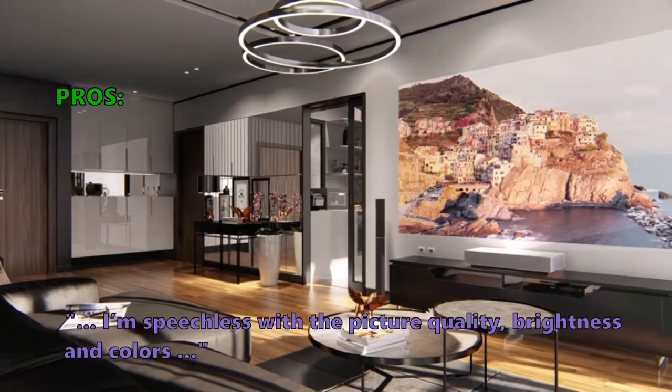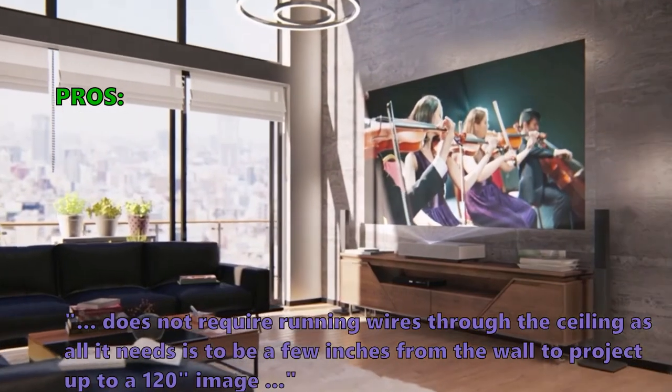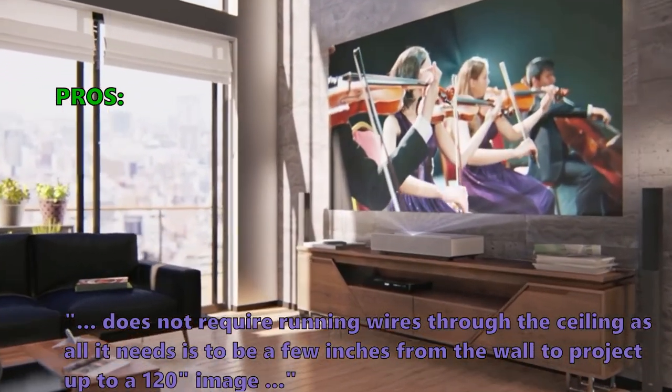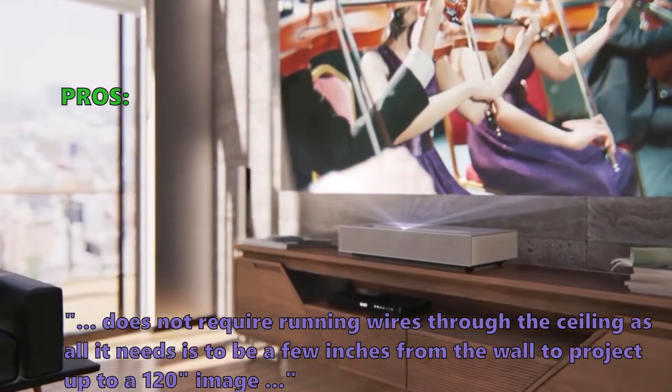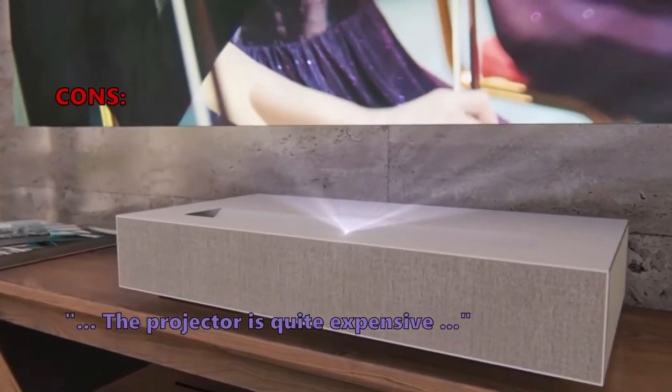Many users are speechless with the picture quality, brightness, and colors. It does not require running wires through the ceiling — all it needs is to be a few inches from the wall to project up to a 120-inch image. Some customers were unsatisfied, noting that the projector is quite expensive.